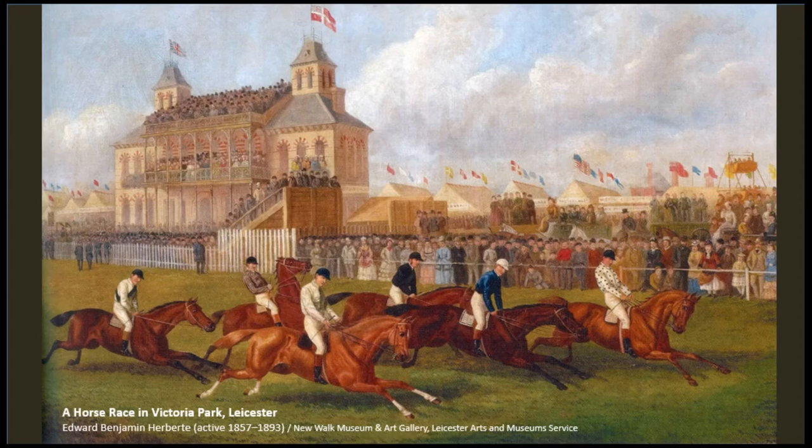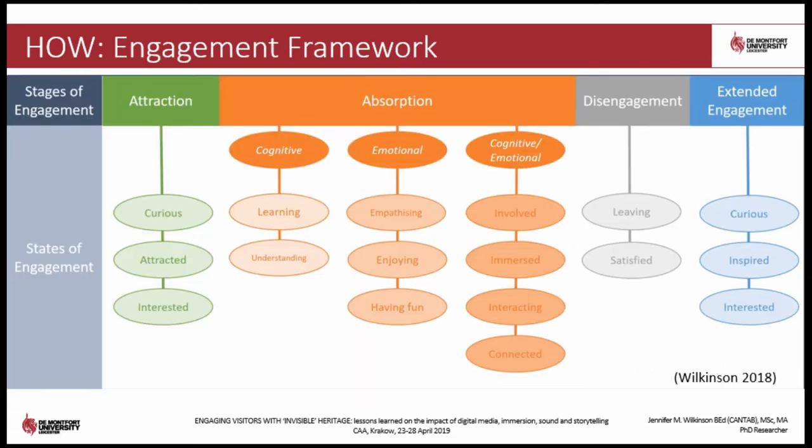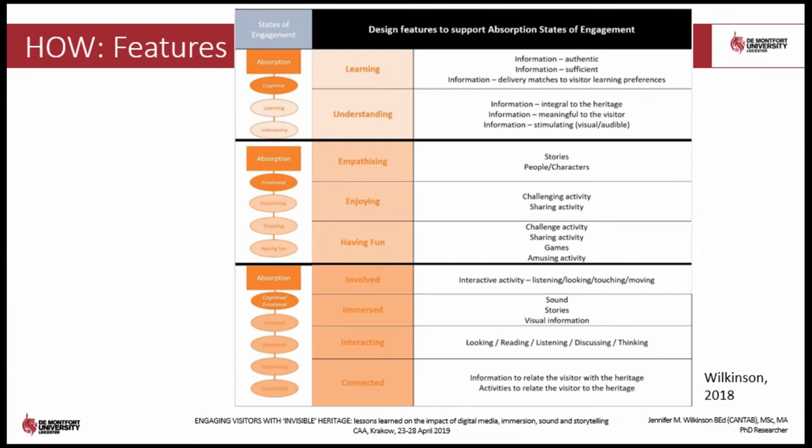In creating the product, I took a place-centred design approach by first establishing what was important about the park in terms of the physical, cultural, social and personal significance. This helped me to identify the story that the park wanted to tell and led me to the focus on horse racing. My PhD research proposes an engagement framework which describes the behaviours and states of engagement that a visitor might be expected to feel at each stage of the engagement process. In this study, I was particularly interested in achieving states of engagement associated with the absorption phase.